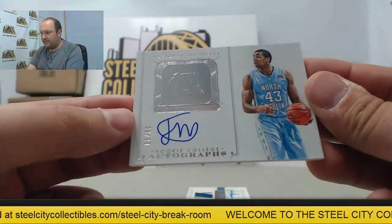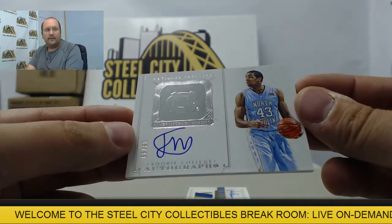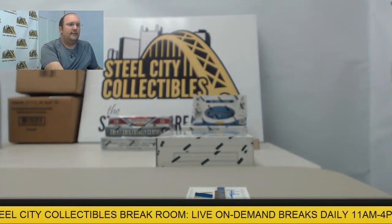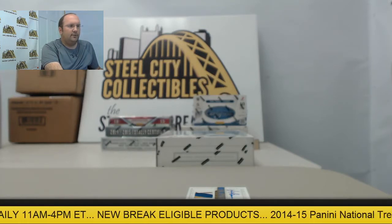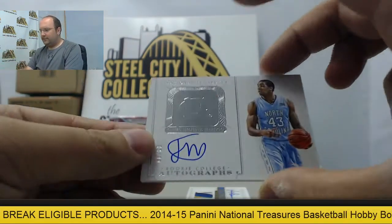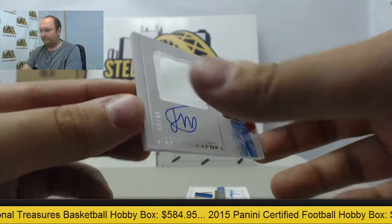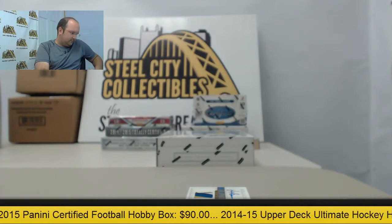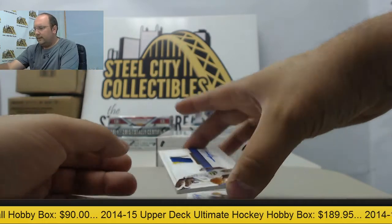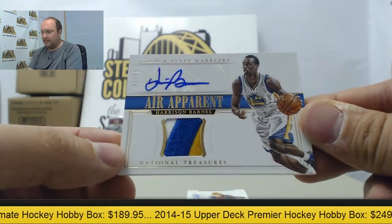Next up we have James Michael McAdoo autograph numbered 8 of 99 — an autographed card featuring the North Carolina Tar Heels, going to Golden State. Next up, another Golden State hit: autographed patch of Harrison Barnes, numbered 2 of 25.